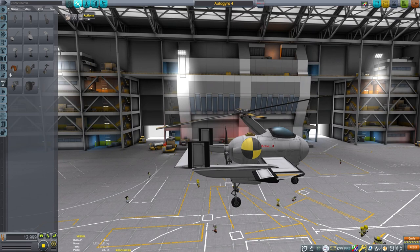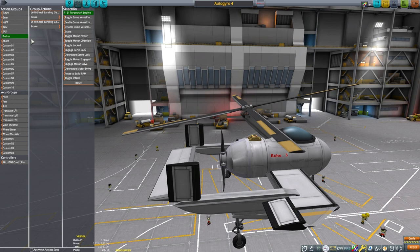Finally, it's time to set up our action groups and the CAL 1000. We can unbind the rotors from the brake action group and give them a separate brake with the abort action. I like to toggle the motor power with the RCS action group. The pusher propellers need to be bound to the CAL 1000 and the CAL itself bound to the main throttle.